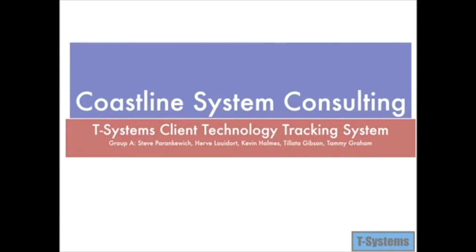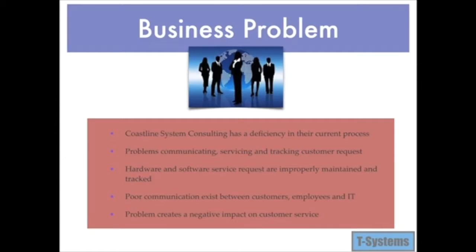Hello, everyone. This presentation is for Coastline System Consulting prepared by T-System ITT. Coastline Systems Consulting has a deficiency in their current process of communicating, servicing, and tracking customer requests on a daily basis.